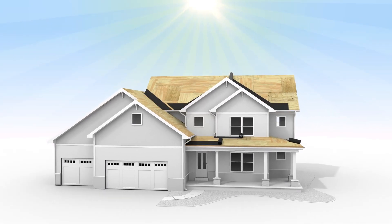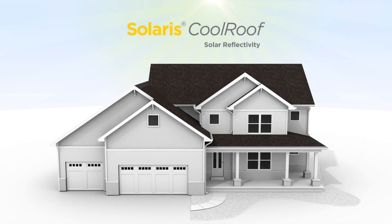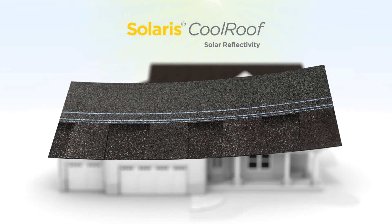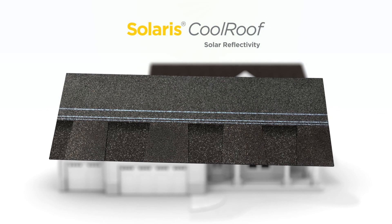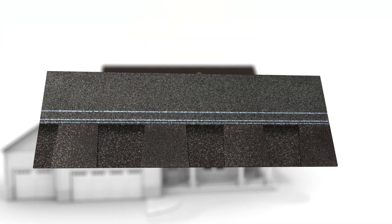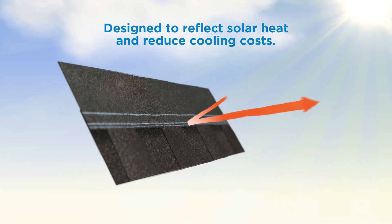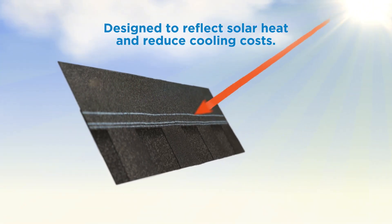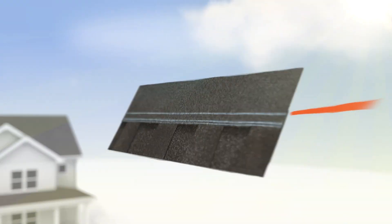When the heat is on, CertainTeed helps keep your home cooler with Solaris Cool Roof Shingle Technology, a sustainable solution that brings energy-saving cool roof performance to CertainTeed's most popular shingle brands. Backed by industry-leading innovation, Solaris Cool Roof is designed to reflect solar heat, lowering the temperature of the roof, and helping to reduce cooling costs and energy usage.